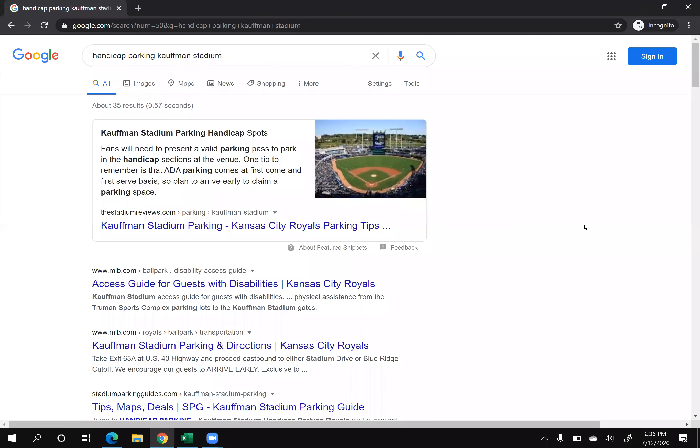Hey everyone, this is the answer box section in the SEO workshop. The answer box happens when Google takes your snippet of your web page and showcases it at the top of the results.